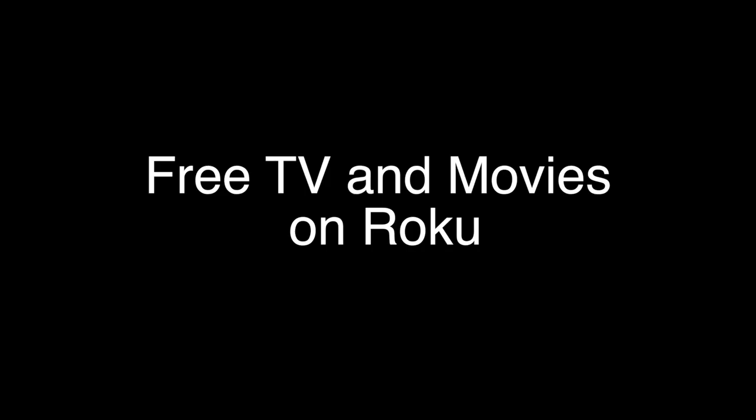Before we start our review, please remember to click the subscribe button and subscribe to our channel. We have some really cool reviews coming up this year and we will be starting our free product giveaways soon.